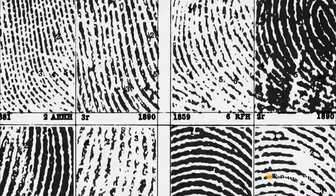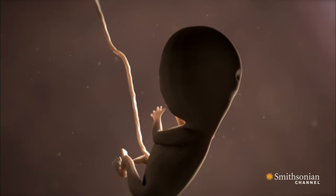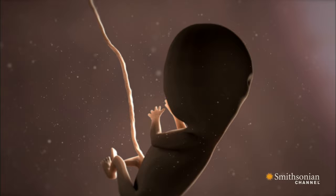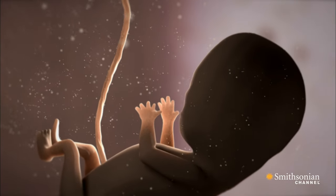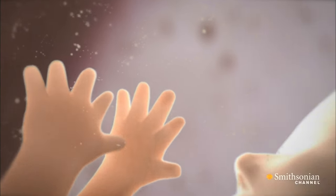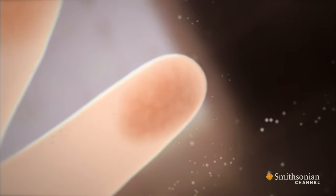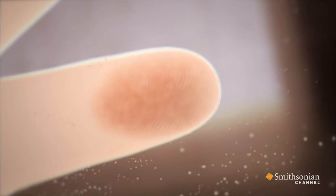For nearly a century, fingerprints have been the gold standard of forensic science, and for good reason. Fingerprints are one of the earliest features to develop inside the womb. The pressure of amniotic fluid across the surface of the hands and the growth rate of the fingers influences the formation of patterns on the fingertips.